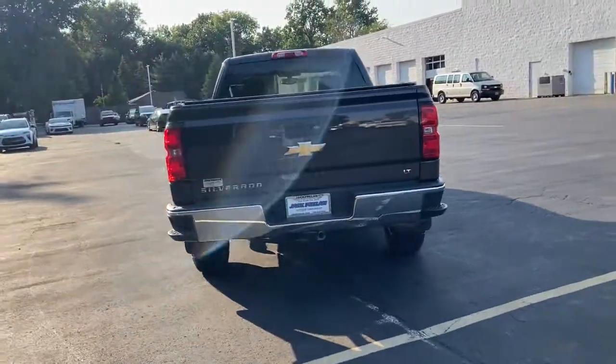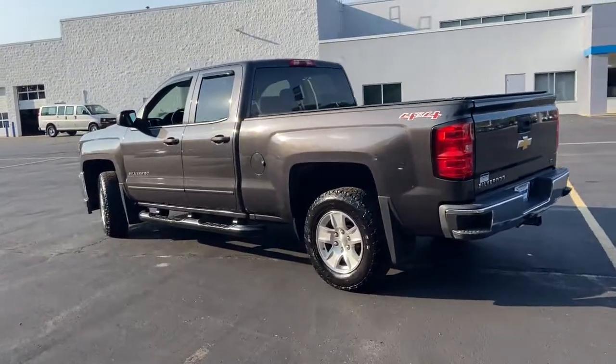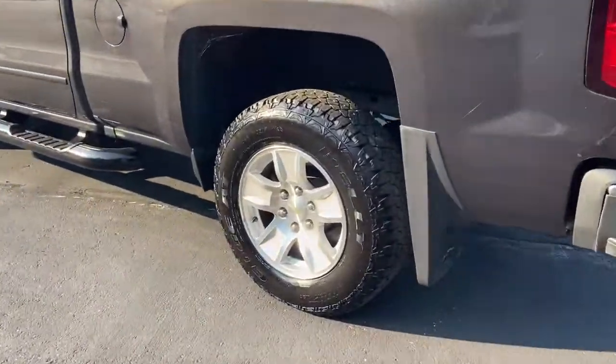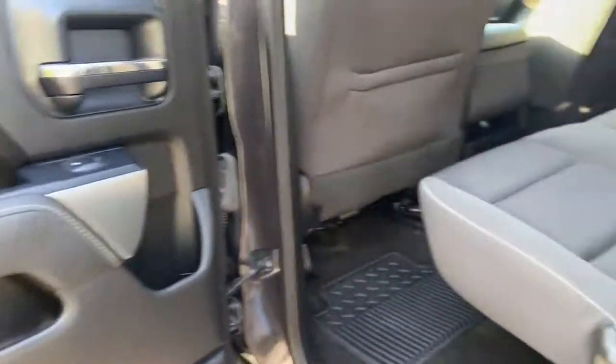These are just some of the great options this vehicle comes with: traction control, daytime running lights, CD player, cruise control, power windows, AM-FM stereo, power door locks, and power steering.